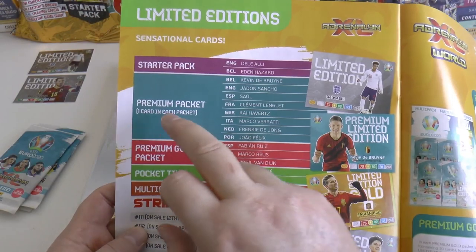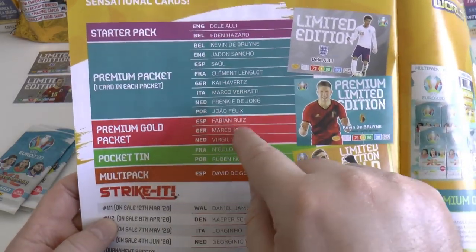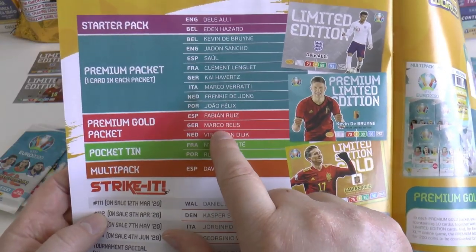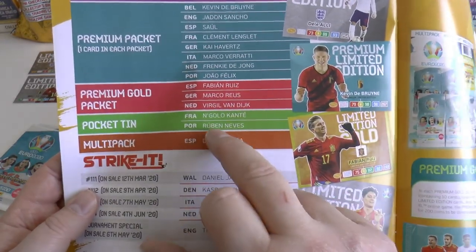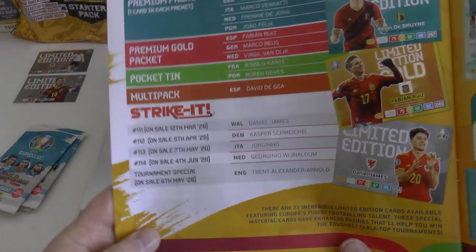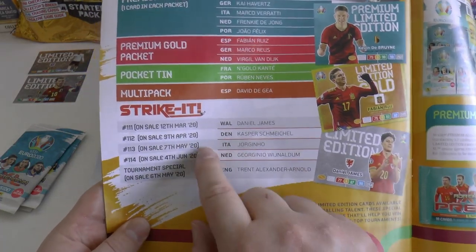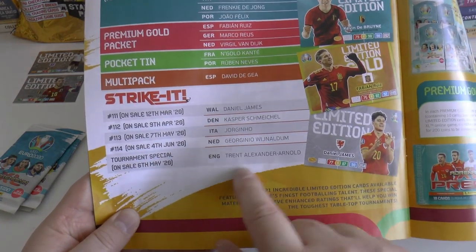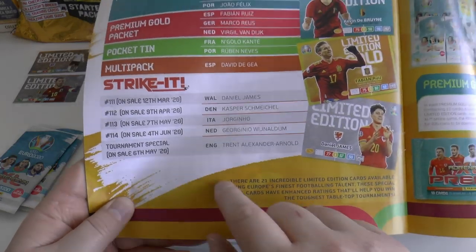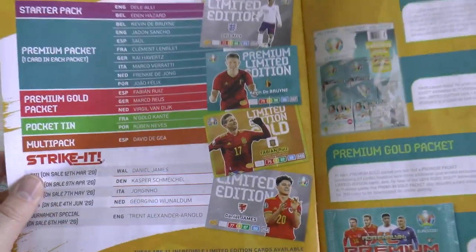In the starter pack we've seen Dele Alli and Eden Hazard. The premium pack has eight limited editions. Premium gold pack you'll get VVD, Marco Reus and Fabian Ruiz. Pocket tin gives you N'Golo Kante and Ruben Neves. The multipack has just David De Gea. Strike It magazine is always worth a purchase - number 111 on the 12th of March has Daniel James, 9th of April Kasper Schmeichel, 7th of May Jorginho, 4th of June Gini Wijnaldum, and a tournament special on 6th of June with Trent Alexander-Arnold.